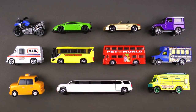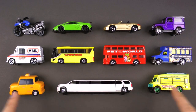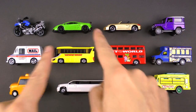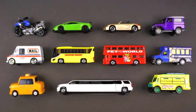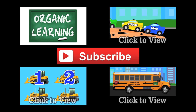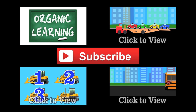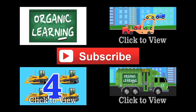Hey you guys, I hope you had fun learning about street vehicles today — I know I did! If you liked our video, please give it a thumbs up, don't forget to subscribe, and leave a fun comment below. Thanks everybody — see you next time!